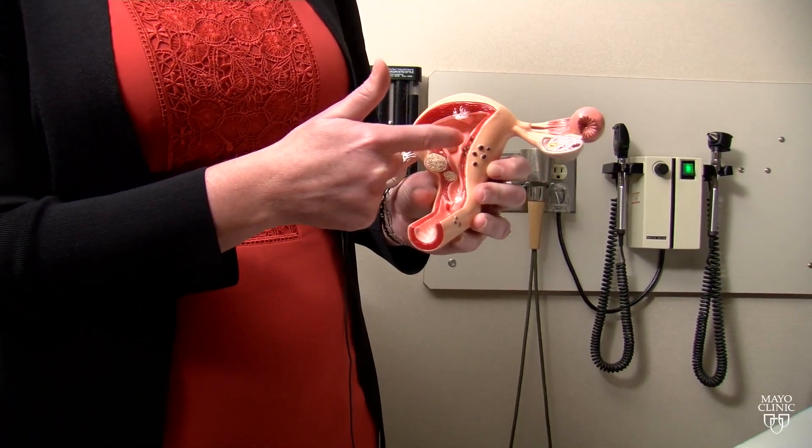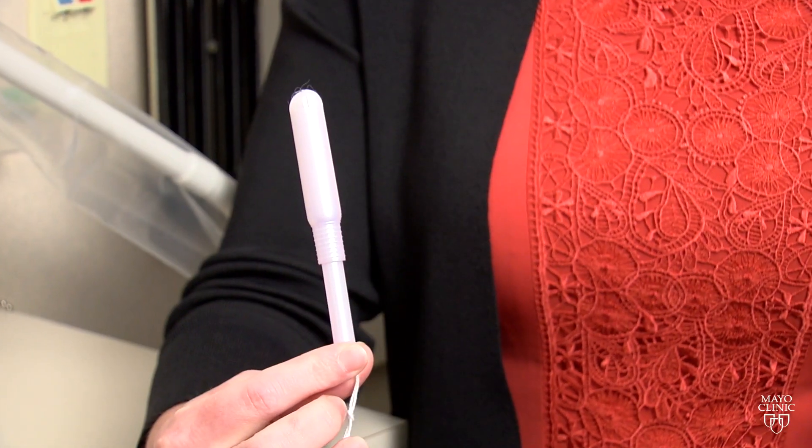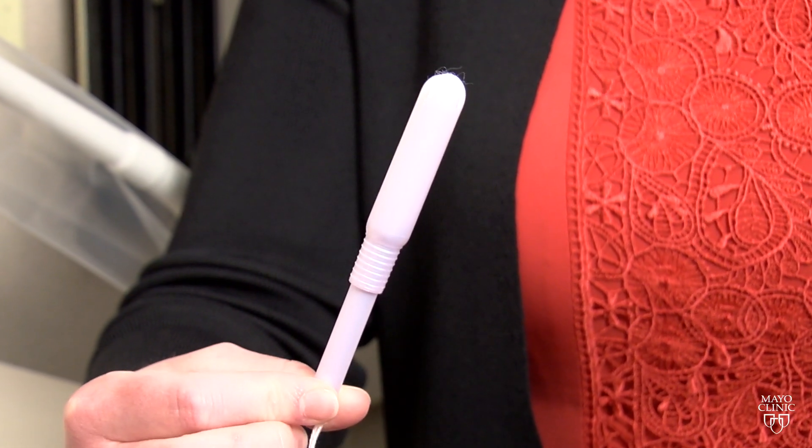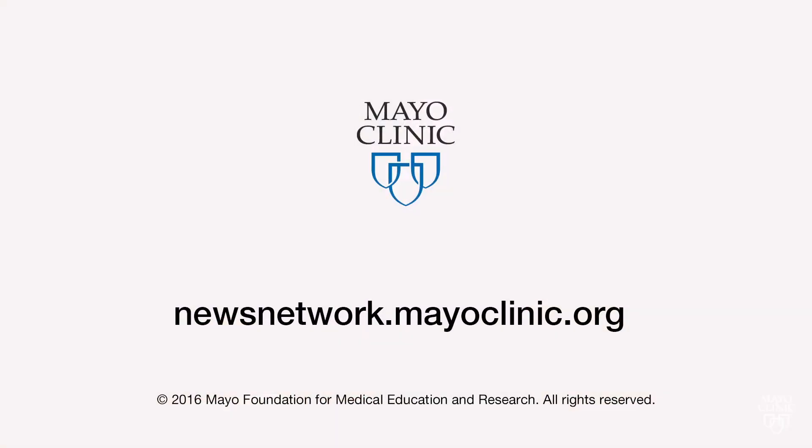Endometrial cancer develops in the lining of the uterus, and the tampon screening test, which is still in development, has the potential to save lives. For the Mayo Clinic News Network, I'm Vivian Williams.